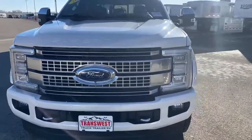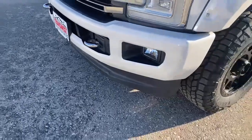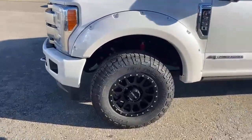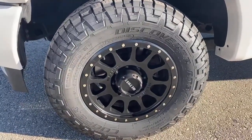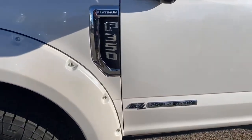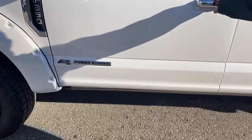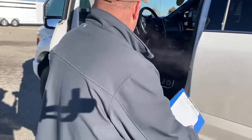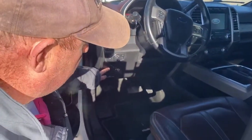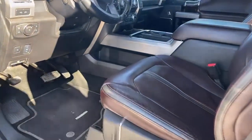As we start to walk around the truck, it does have tow hooks in the front. We went ahead and put brand new tires on it — these are Coopers, 275/70 R18s. Here's the Platinum logo and the 6.7 Power Stroke badge. The color is Pearl White. Here's where we can adjust the pedals, and this button will drop the tailgate. Electric seats, and the color of the interior is very unique — a dark brown which really dresses the truck up.